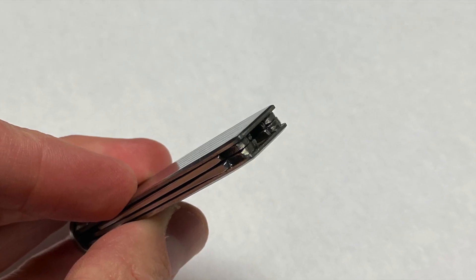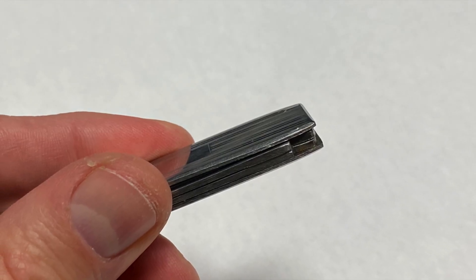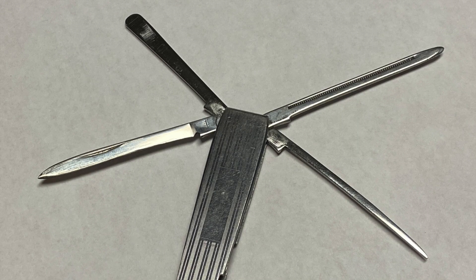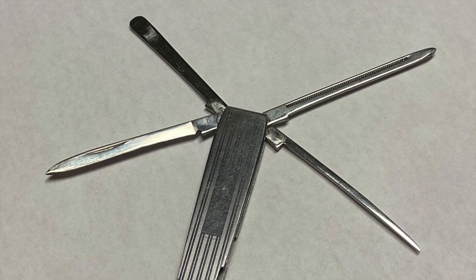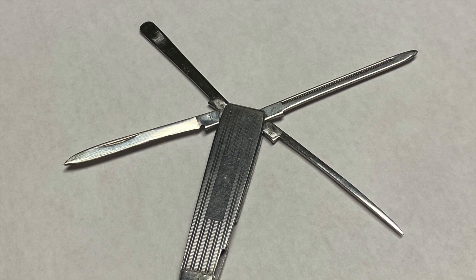All the tools appear to be nice and tight. Here you can see the tamper contains four tools: a knife, a reamer, and two styles of picks.